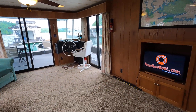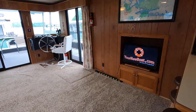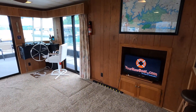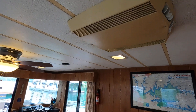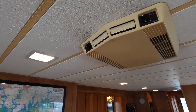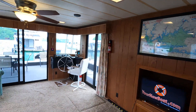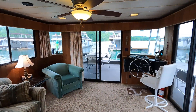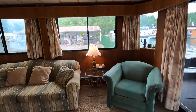Here in your salon area we have a 32-inch Philips Roku HD television — I believe it has a Blu-ray player with it as well. Just overhead we have one of two roof air conditioning units — that's a Coleman TSR roof air conditioning unit. We also have a ceiling fan overhead and a mix of 12-volt and 110-volt lighting throughout.